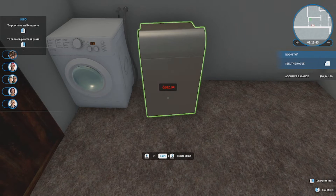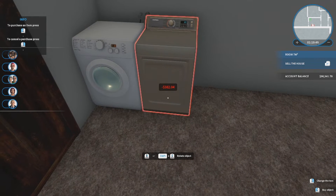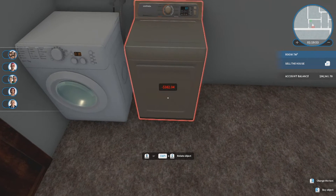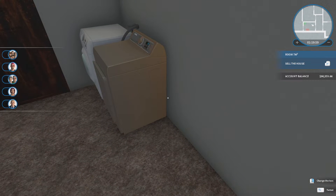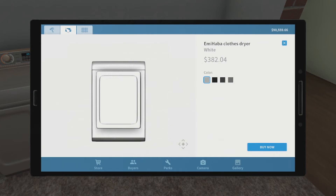Now we're going to get the dryer next to it. This doesn't require any sort of hookups apparently, which is good.